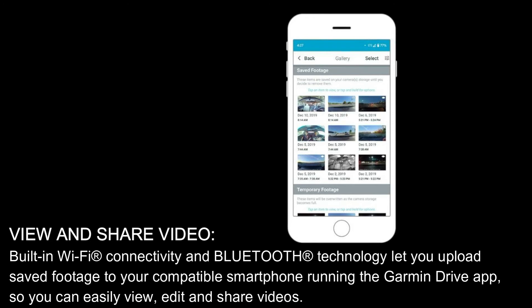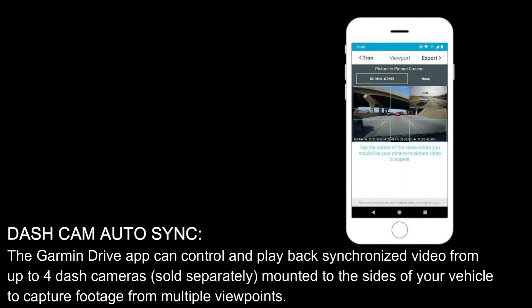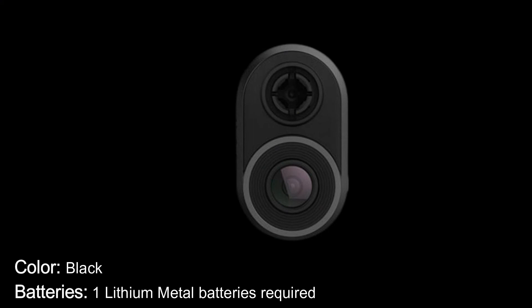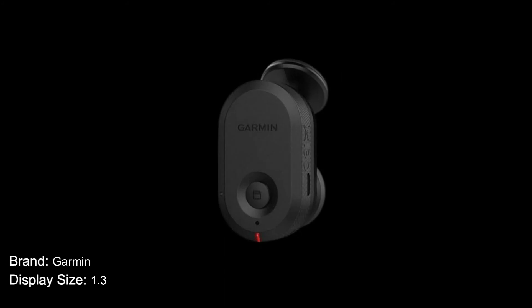Built-in Wi-Fi connectivity and Bluetooth technology let you upload saved footage to your compatible smartphone running the Garmin Drive app, so you can easily view, edit, and share videos. Dash Cam auto-sync: the Garmin Drive app can control and play back synchronized video from up to four dash cameras, sold separately, mounted to the sides of your vehicle to capture footage from multiple viewpoints. Specifications: color black, one lithium metal battery required, brand Garmin, display size 1.3 inches.